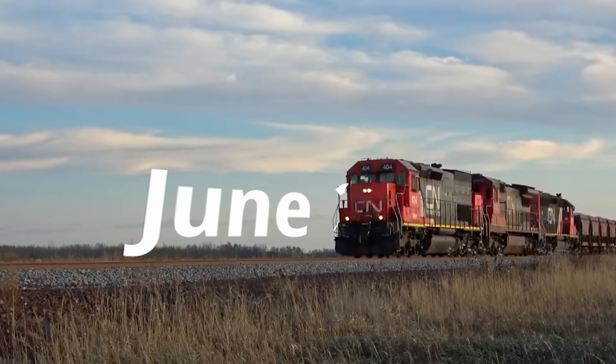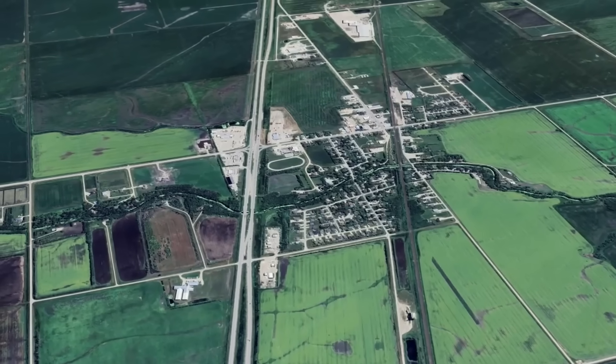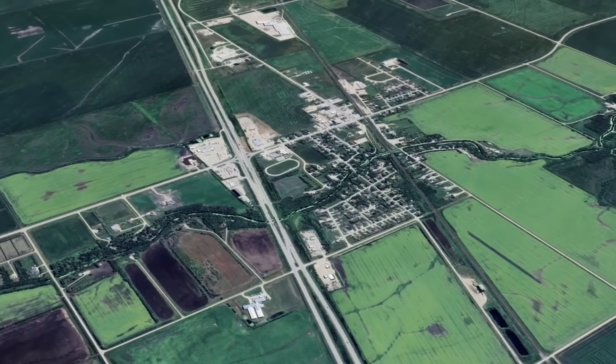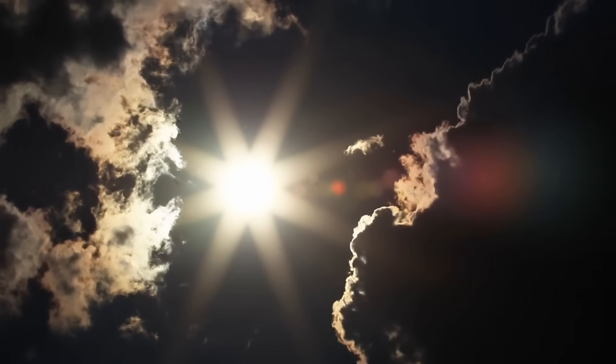It's June 22, 2007, in the small town of Elie, Manitoba. Elie is an extremely small town with less than 1,000 residents located about 20 miles west of Winnipeg. The weather on June 22 is just about as unbearable as it gets.